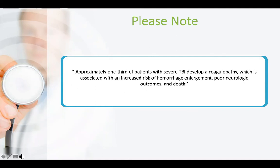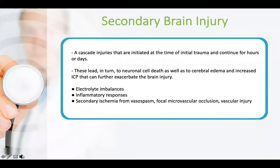Almost one-third of patients with severe traumatic brain injury develop coagulopathy, which is always associated with increased risk of hemorrhage, poor neurological outcome, and death. That is why whenever you have a patient with traumatic brain injury, careful history taking should be done regarding anticoagulation use — warfarin or any bleeding disorder — so you can manage it accordingly.